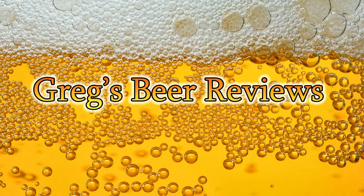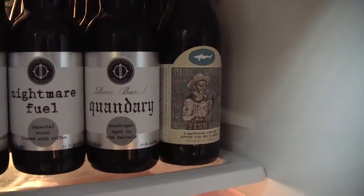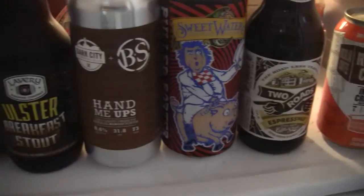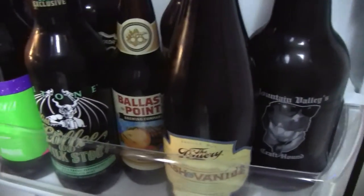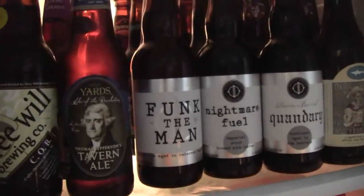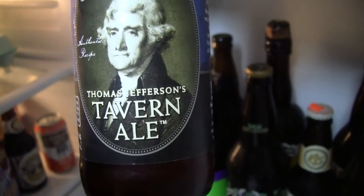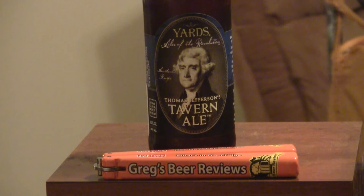Hello everybody, welcome to Greg's Beer Reviews. Let's go see what's in the fridge today. Thanks for stopping by Greg's Beer Reviews. Today's beer comes from Yards Brewing — this is their Thomas Jefferson Tabernale.